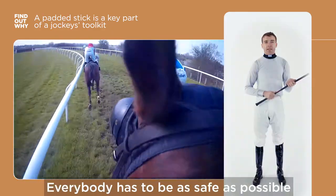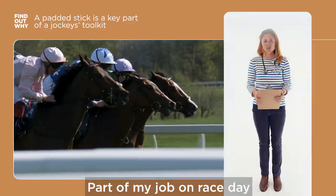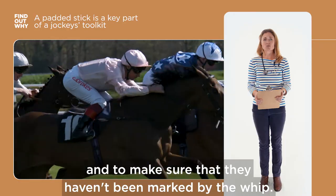Everybody has to be as safe as possible and the stick is a really important tool in helping us to achieve that. Part of my job on race day is to assess the horses coming back from their race and to make sure that they haven't been marked by the whip.